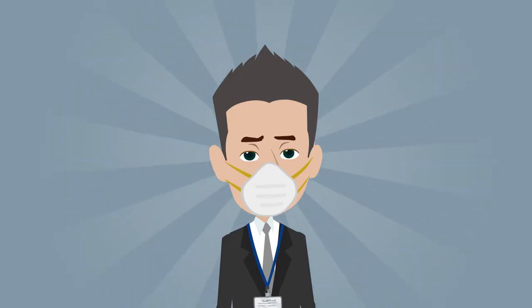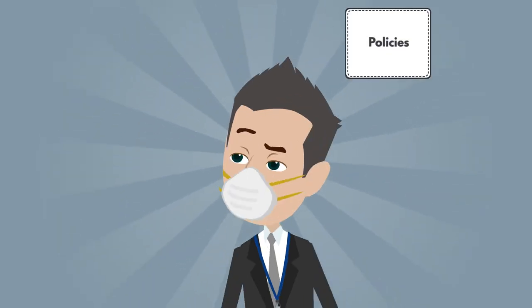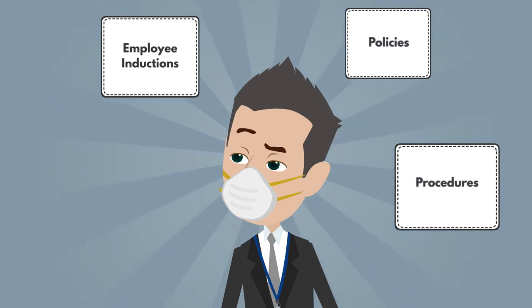Not only is Tim complying with COVID-19 regulations, but also all other safety obligations that other entry systems do not have — including policies, procedures, employee inductions, and contractor management.